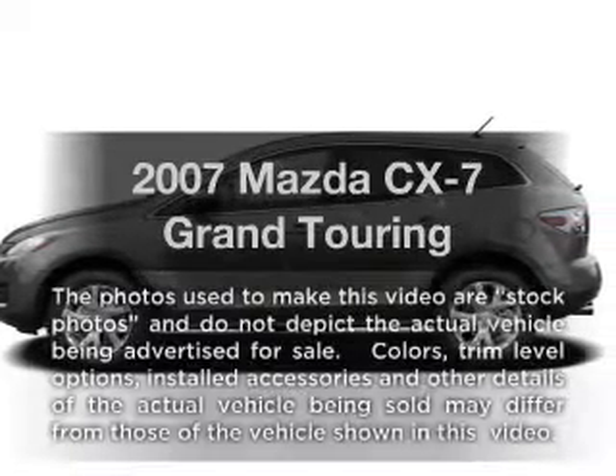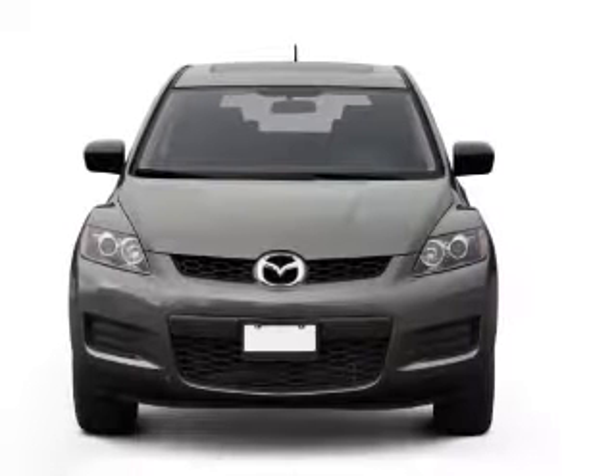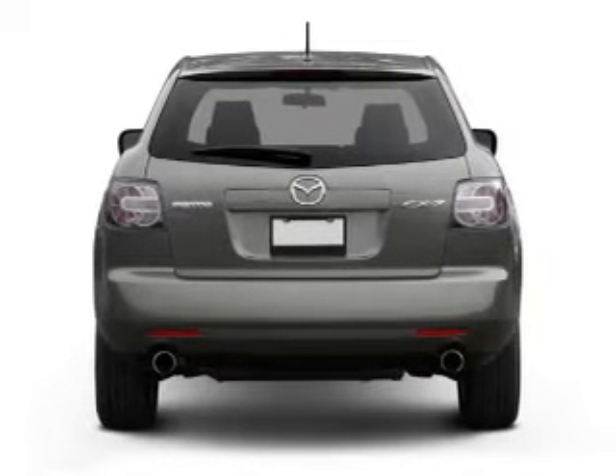Get noticed in this 2007 Mazda CX-7. If you're looking for an automobile with great attributes, look no further. With an efficient four-cylinder engine connected to a smooth-shifting six-speed automatic transmission.